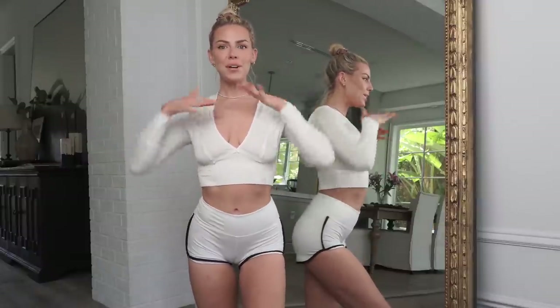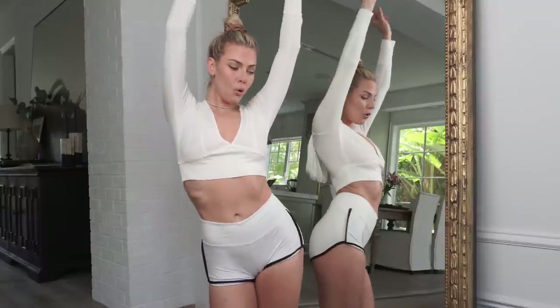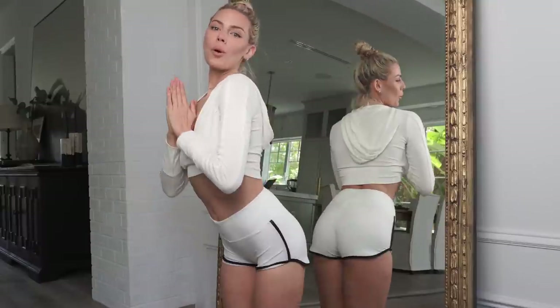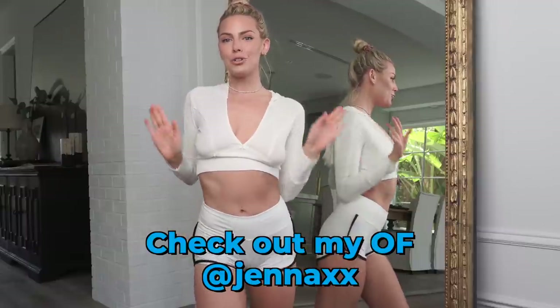Hi guys, welcome back to another episode of Jenna Lee's Closet. Today we have my favorite yoga shorts. Warmer months are upon us, so I'm very excited to start wearing shorts again. I'm so excited for warm weather.